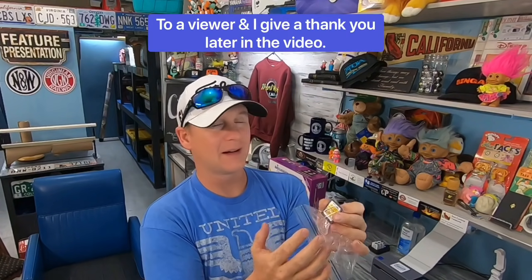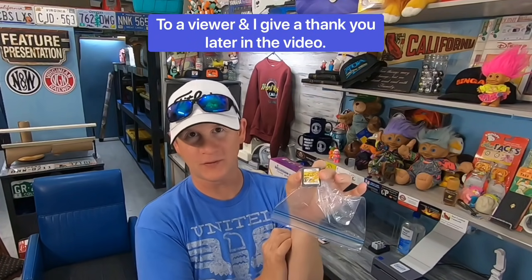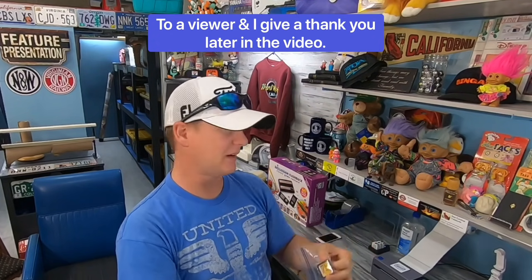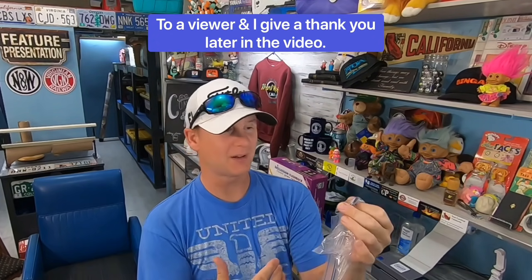I pulled a ton of Nintendo DS games out of the bottom of my death pile just in time to list them for the great video game sale of 2020. This was one of the worst games — Wall-E for Nintendo DS — and it only went for about five dollars and fifty cents. I had bundled a bunch together and didn't include this one, so I ended up just selling it on its own.